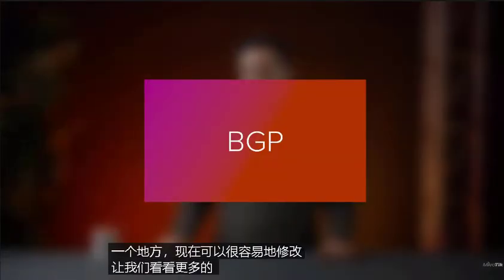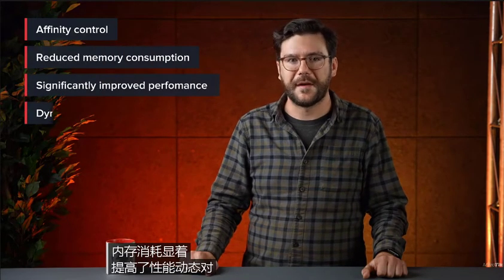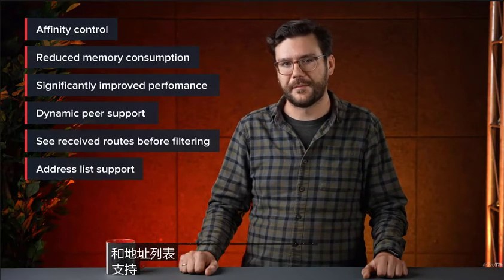Now let's look at some more BGP changes. We decided to rewrite BGP from scratch, and so we did. The new BGP features the aforementioned affinity control, reduced memory consumption, significantly improved performance, dynamic peer support, ability to see received routes before filtering, and address list support.